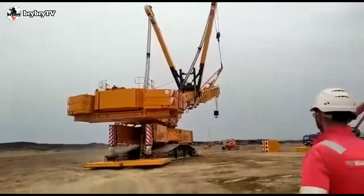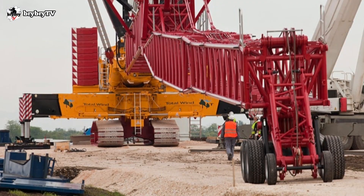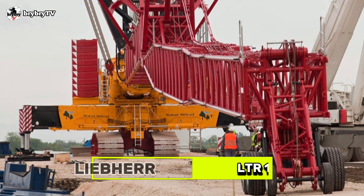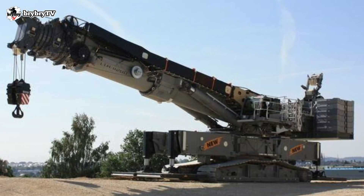Welcome back to another episode from BriBriTV. For today's video, let's talk about the strongest telescopic crawler crane from Liebherr, and without further ado, let's dive in.